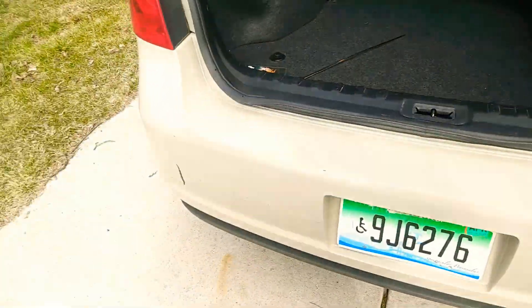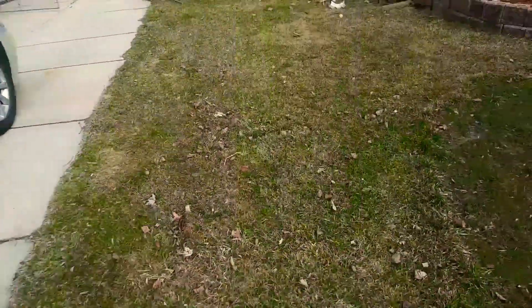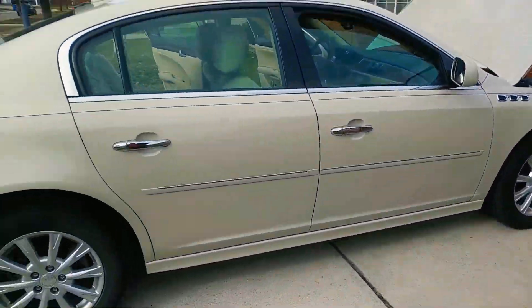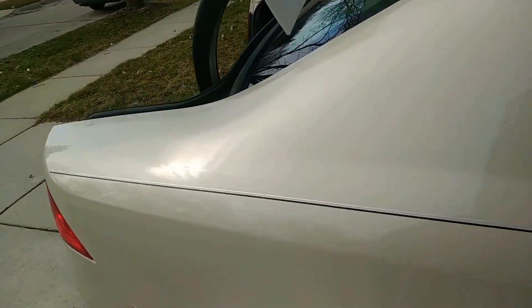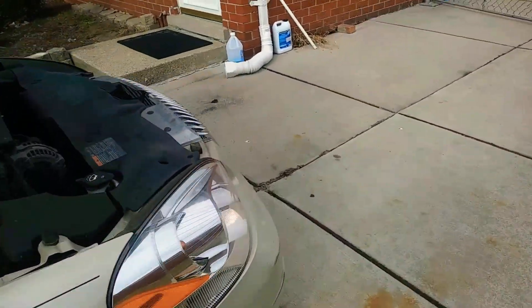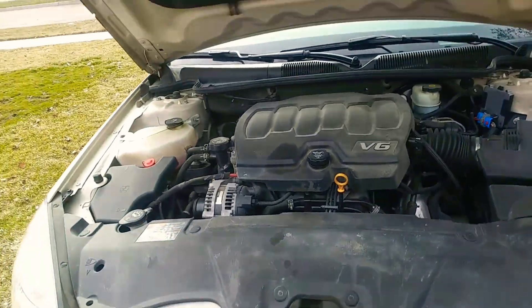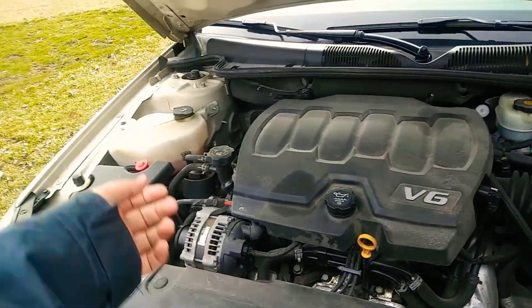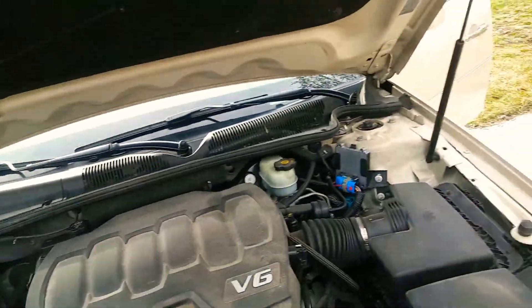No bumpers messed up a little bit. Paint's a little scratched for a seven year old car. Bumper's a little ding. Sounds perfect. Decent belt alternator on it and everything.